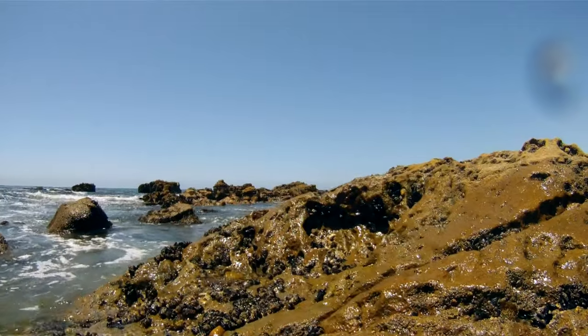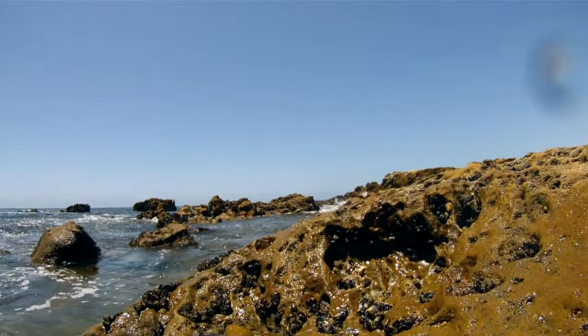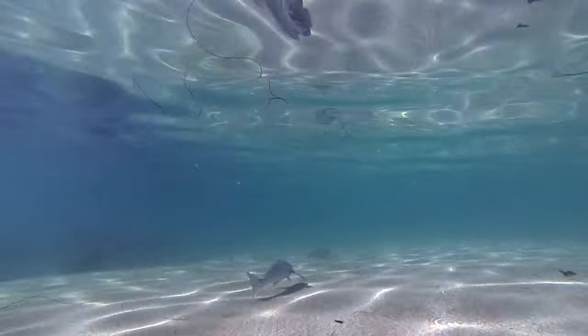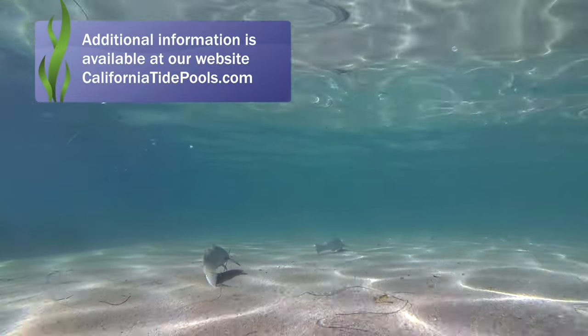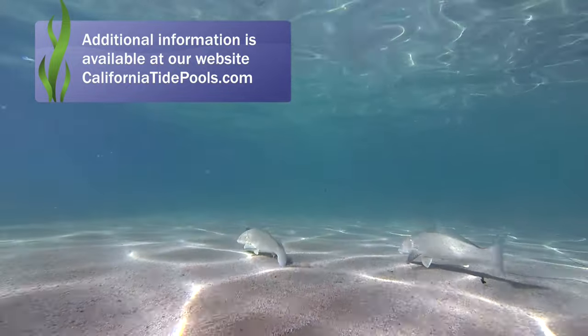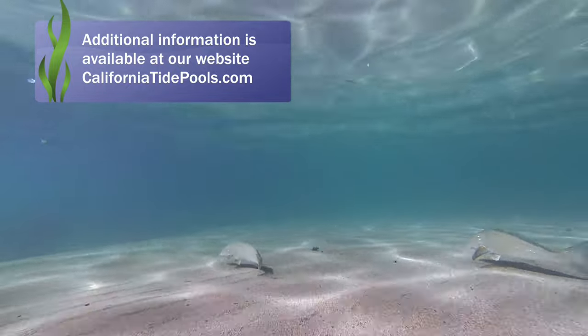There is another rocky area just past this location that is home to lots of limpets, snails, mussels, and barnacles in the more wave-exposed areas. For more information about this location and other tide pool locations in California, please visit our website at CaliforniaTidePools.com.